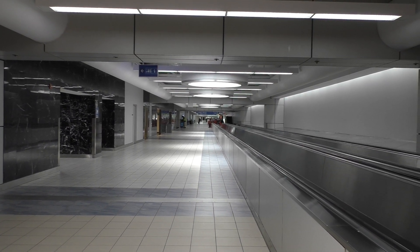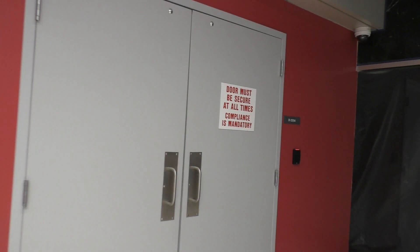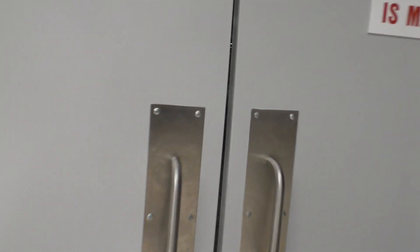Here at Lambert Terminal 2, at the very end of the E concourse, which used to be the start of the D concourse. So here's where the old concourse used to be.